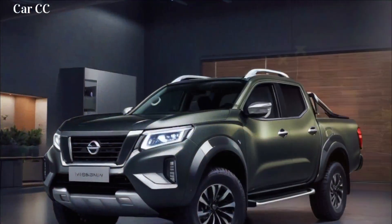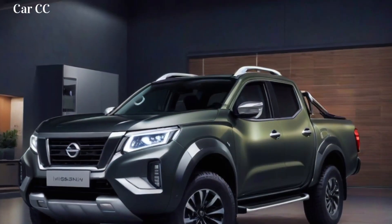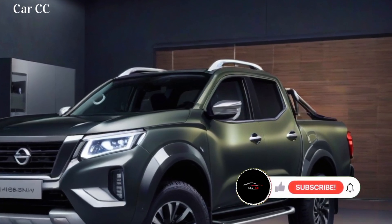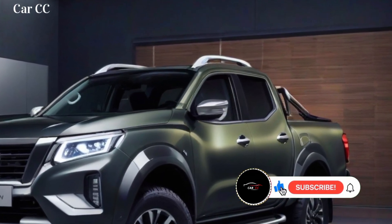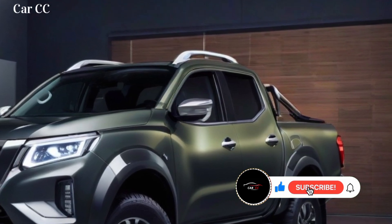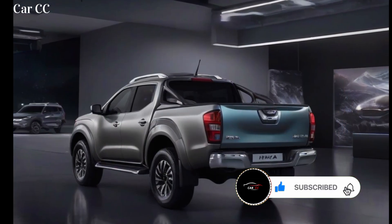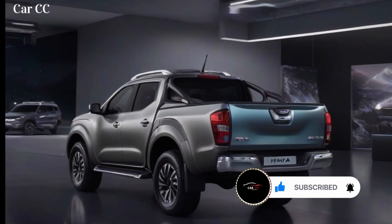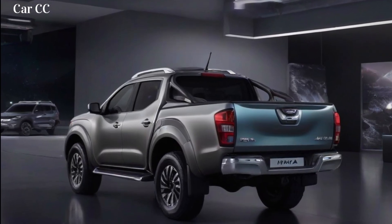Hey everyone, and welcome to my channel. Today, we're going to be taking a closer look at the all-new 2024 Nissan Navara. This truck has been completely redesigned from the ground up, and it's packed with new features and technologies. We'll be covering everything from the exterior and interior design to the powertrain and performance. So, let's get started.